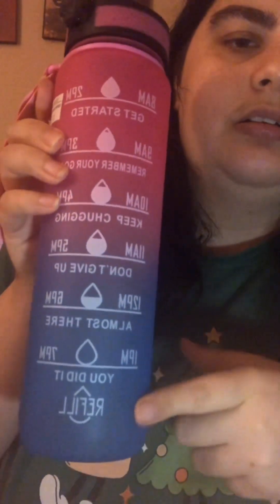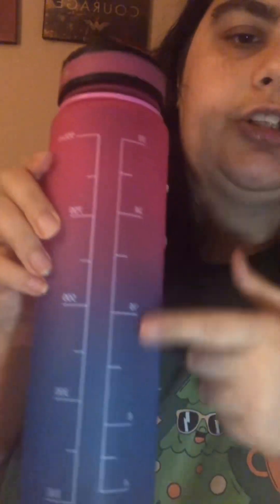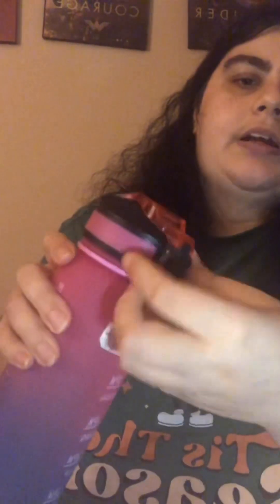I also got a new water bottle — I have so many water bottles but I really like this one. There's pink on the top and blue at the bottom, and it has drinking marks. On one side there's a measurement scale, and it has a lock — you click the button and it's a straw, then you close it and lock it back. It also has a little carrier, which is cool.